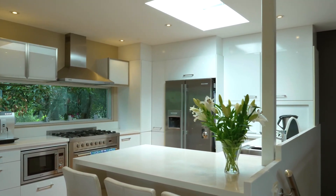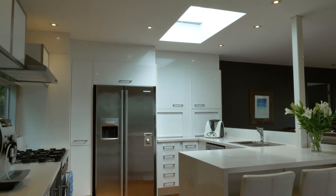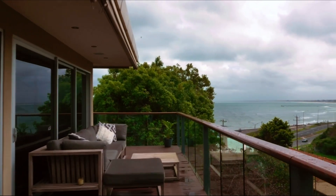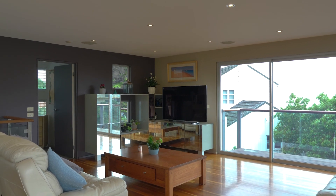Featuring four bedrooms, three bathrooms, three living zones, this architecturally designed and custom-built home is built and designed to take in views from virtually every room. You're going to love the large upstairs terrace with endless bay views and also views of the Sweetwater Creek Reserve.